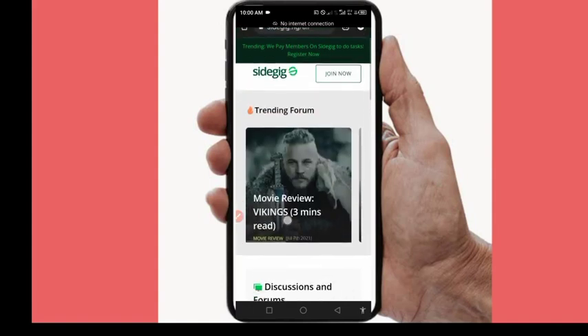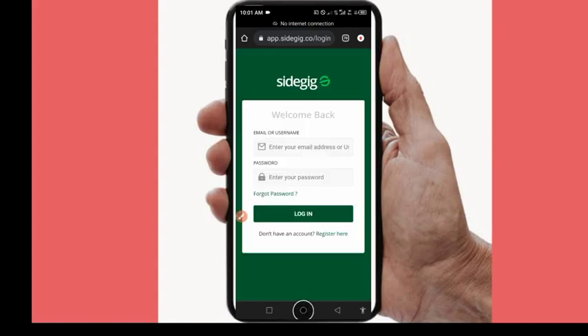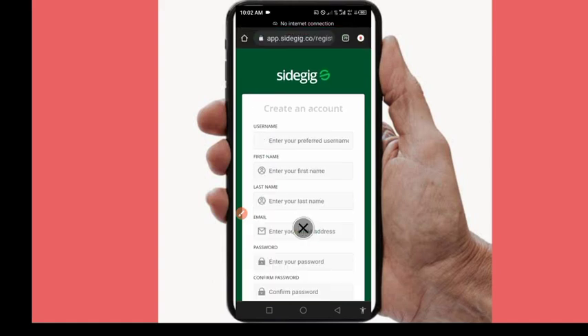The website where you'll be taking micro tasks is called sidekick.ng. To register, click on 'Join Now'. If you are a new user, click 'Register Now' to fill the form. If you're an existing user, just put in your email and password and log in immediately. For new users, click 'Register Now' to open the registration form.